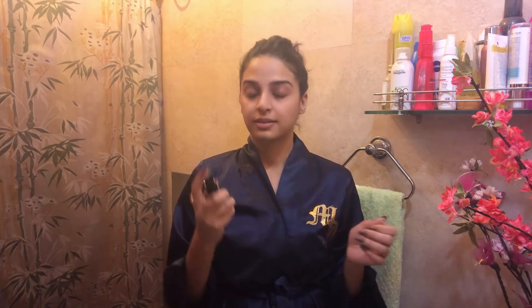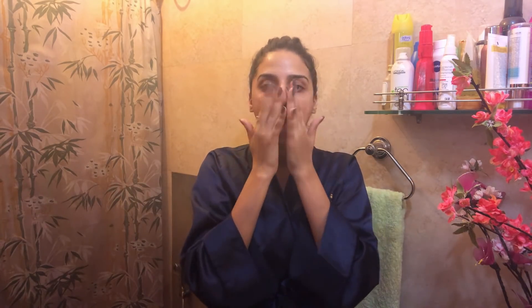To take care of my under eyes I use Kaya's Lighten and Smooth Under Eye Gel. Then to hydrate and further tone my skin I use Kama Ayurveda's Unisex Pure Rose Water. The fragrance is so amazing and soothing — I love it! I just massage it into my skin and it makes me feel really refreshed!